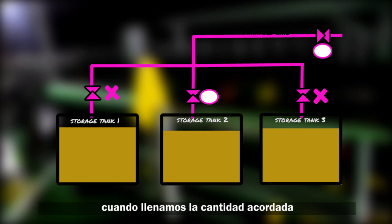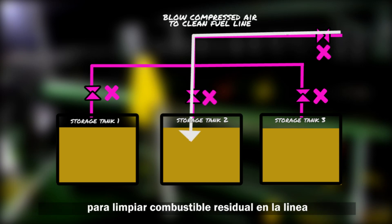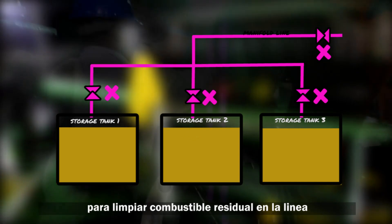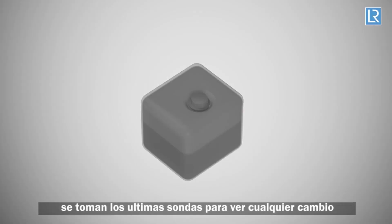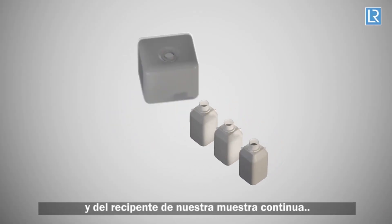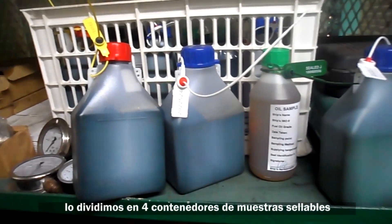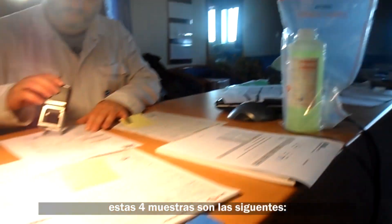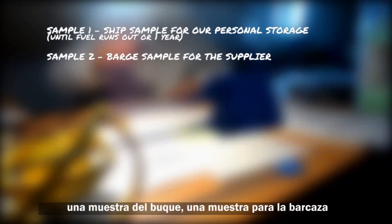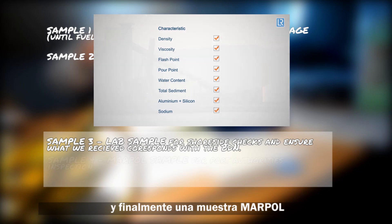Once the agreed amount is reached, the bunker barge stops sending fuel and blows compressed air on the line to clear any residual fuel, then safely disconnects the hose when the chief engineer approves. Final soundings are taken to confirm all changes. From our continuous sample container, we divide the fuel into four sealable sample containers for the chief engineer: the ship sample, the barge sample, an analysis sample for shore laboratories, and the MARPOL sample.